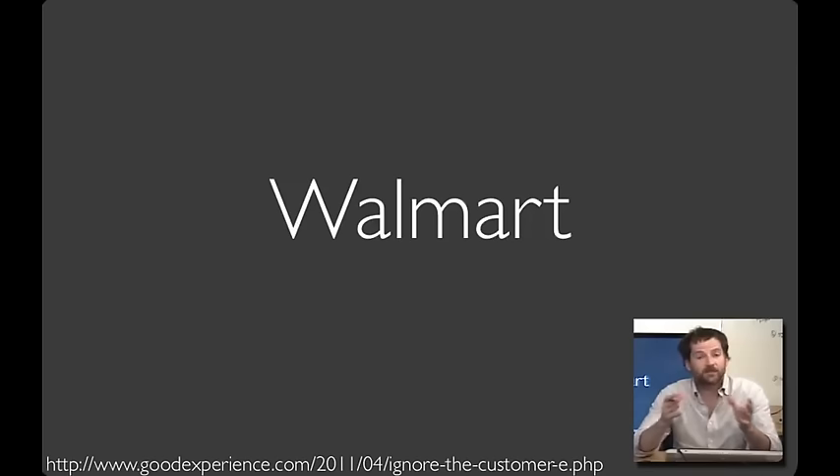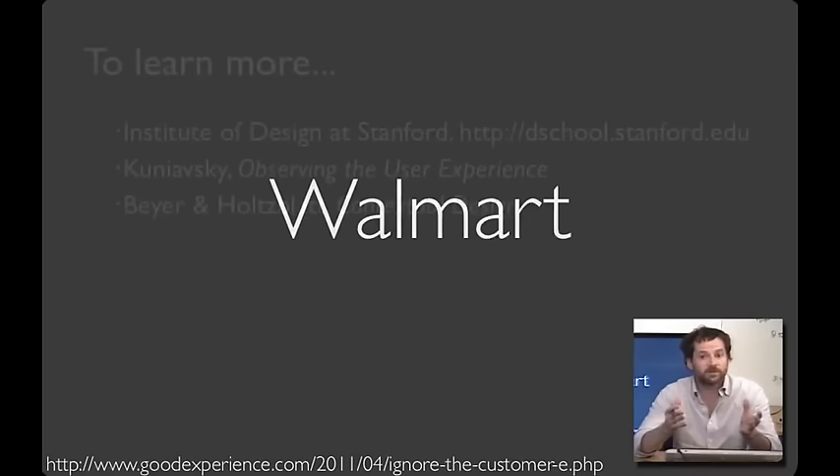This seems surprising — they did exactly what people asked. But Walmart made two mistakes. The first is that they paid attention to what people said rather than what they did. The second is that their survey asked a leading question: 'Would you like the aisles less cluttered?' Put together, this gave them a direction that was exactly the opposite of what turned out to be most effective.